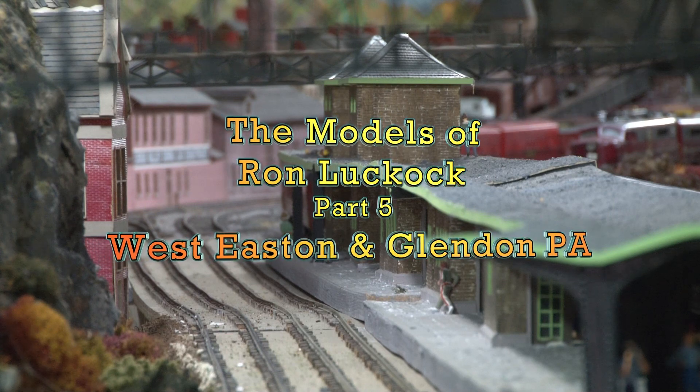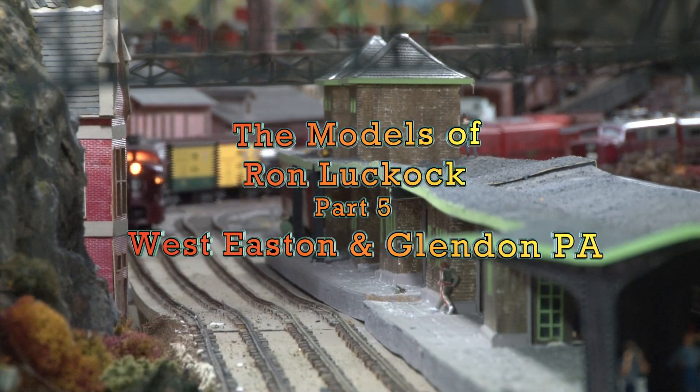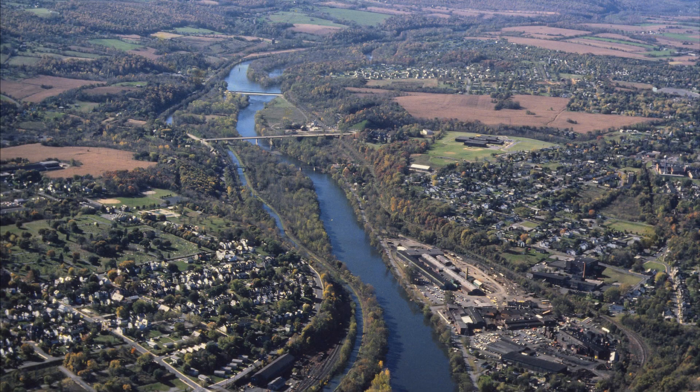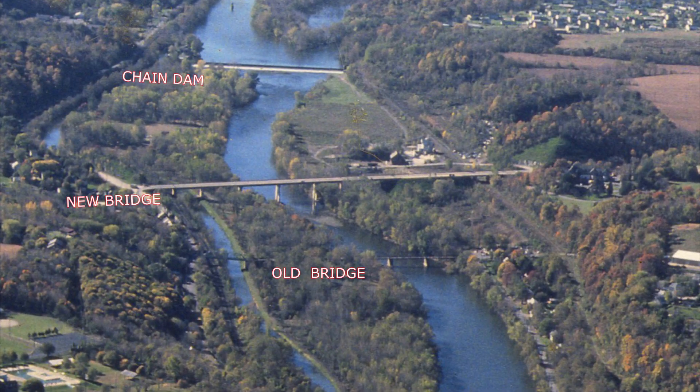This is Part 5, Bronze Lehigh River Valley, West Easton and Glendon. In this aerial, we were looking directly west up the Lehigh in 1982. The industrial area is at right. Both new and old Glendon Bridges and Chain Dam are visible.